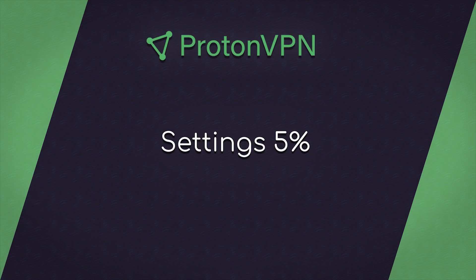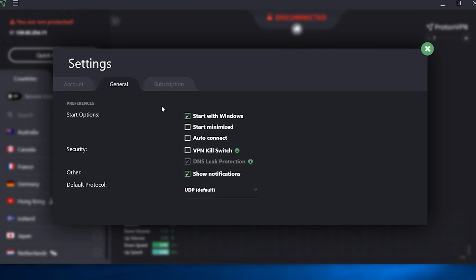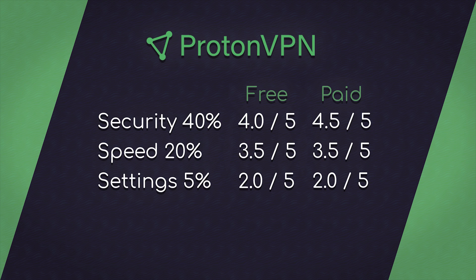Now let's go to settings at 5%. Settings were very weak with ProtonVPN — they literally have 6 settings outside of the normal server selection process: start Proton with Windows, start it minimized, auto-connect on startup, kill switch, DNS protection, notifications, and the world's simplest protocol selection. If you're a casual user, you just hit simplicity wonderland. If you're a moderate or advanced user, this is going to suck. Pretty easy 2 out of 5 stars.